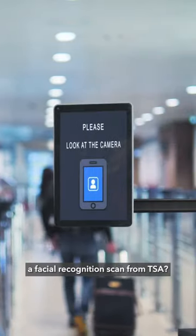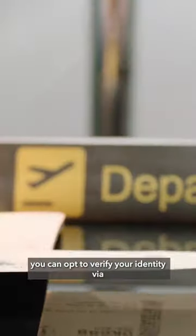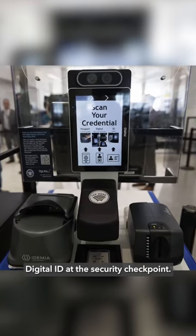How would you feel about a facial recognition scan from TSA? At 16 domestic airports this summer, you can opt to verify your identity via digital ID at the security checkpoint.